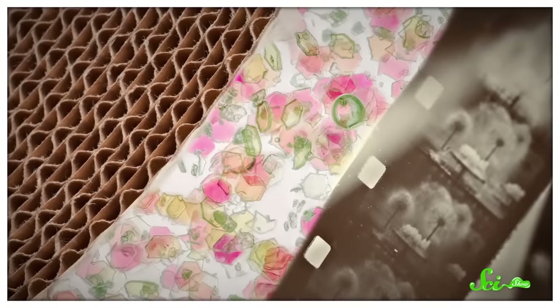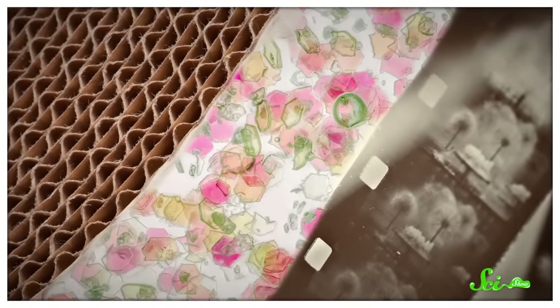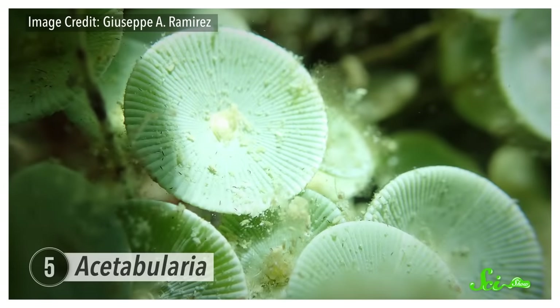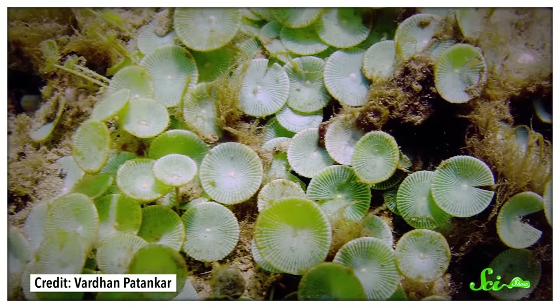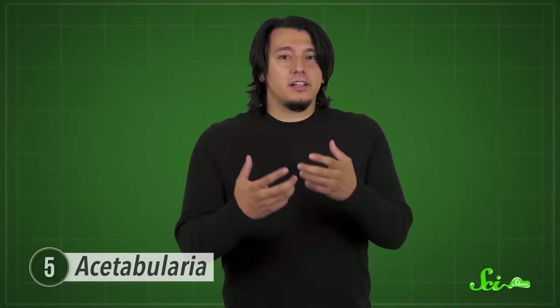This deeper understanding of cellulose, gained by studying Valonia, likely played a role in the industrial development of cellulose-based products, which includes everything from plastics and lacquers to paper, cardboard, and film. Mermaid's wine glasses, or Acetabularia if you want to be scientific, can grow up to 10 centimeters tall. They kind of look like fungi you might find carpeting the forest floor, with their stems and rounded caps, but they're actually single-celled algae that can carpet the seafloor in subtropical, shallow, rocky waters.